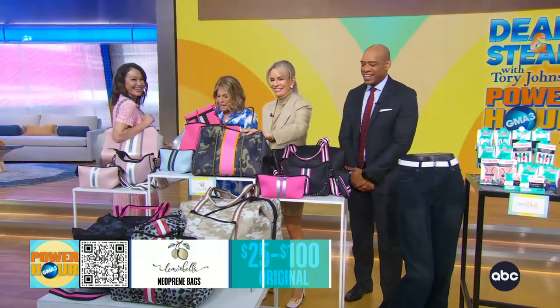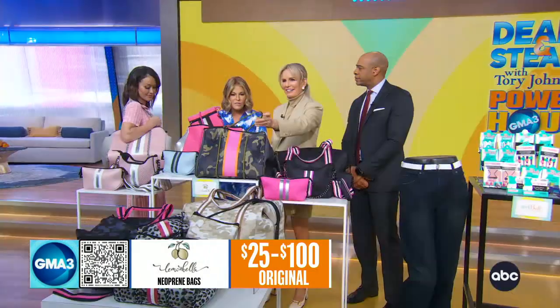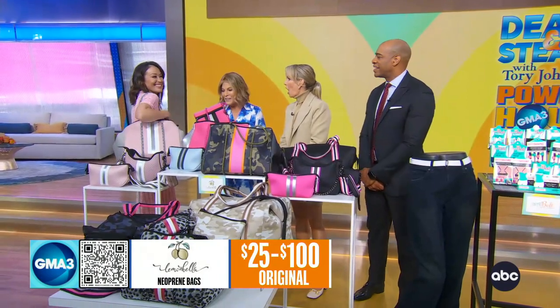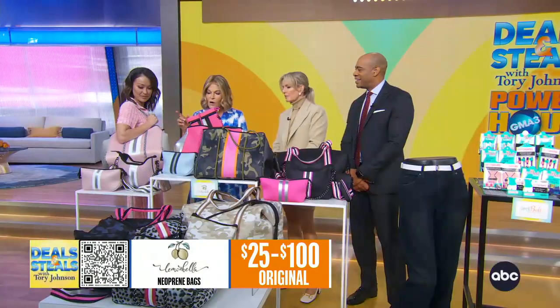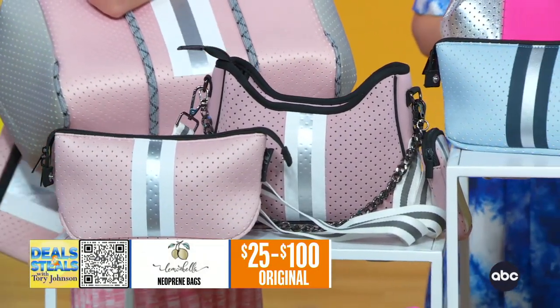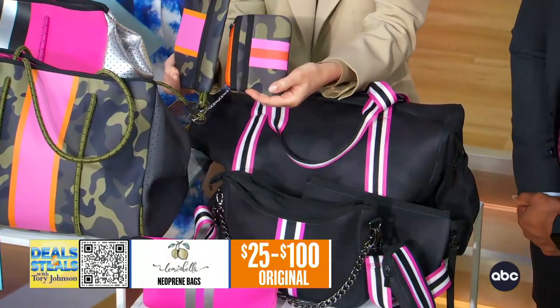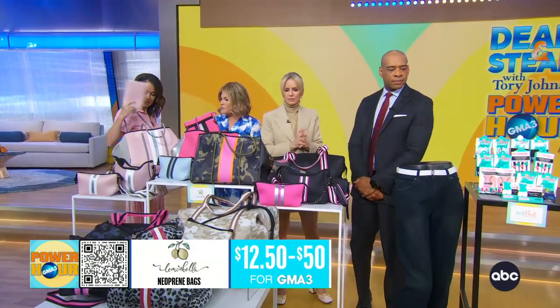These are pretty fabulous. This is Lemon Bella, and they make these really awesome neoprene bags. The patterns, colors, and textures are fabulous — just an easy, great bag that you'll use all summer. We have totes, cross bodies, little cosmetic cases, and big weekender totes. These come with lots of little pieces great for your keys, cash, and cards. Everything — you'll save up to 50% off, starting at $12.50.